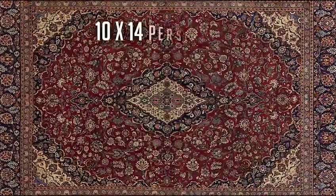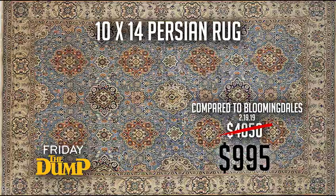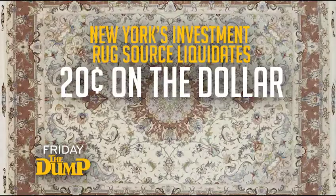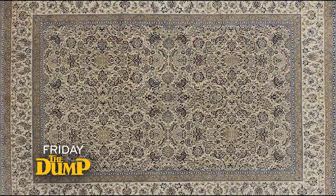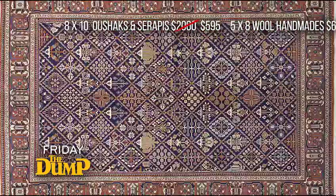It takes three years to make and $5,000 to own — a 10 by 14 true Persian rug. This Friday, it takes $9.95. New York's investment-grade rug source liquidates at 20 cents on the dollar at the dump. We have three days to move this three-year supply of classics to moderns.